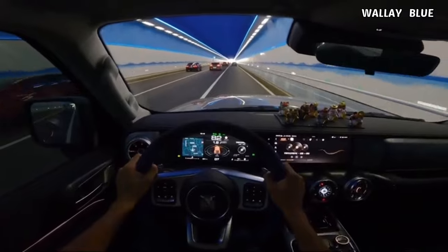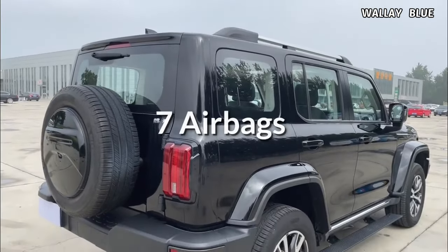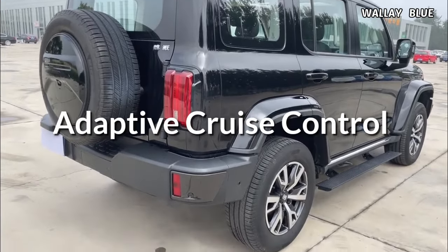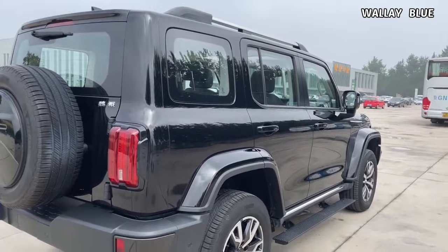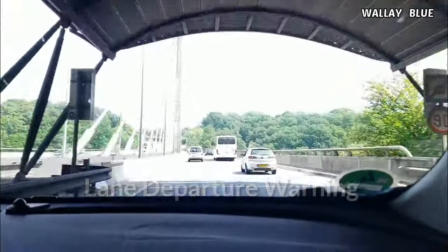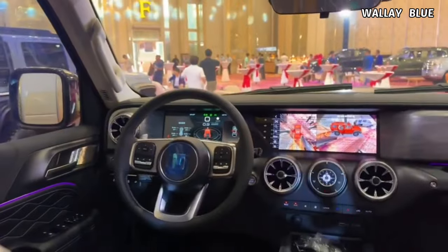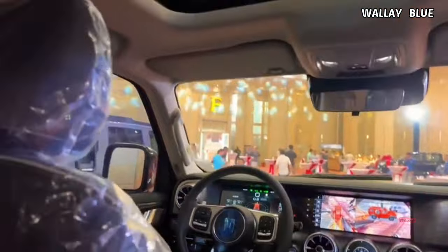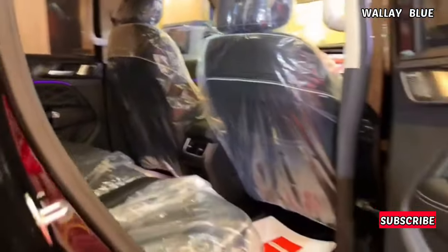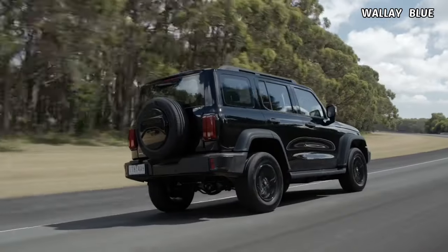The Tank 300 comes equipped with a comprehensive set of standard safety features including seven airbags, adaptive cruise control, autonomous emergency braking, blind spot monitoring, lane departure warning, lane keep assist, rear cross-traffic assist, surround view camera, and traffic sign recognition. Additionally, it incorporates six parking sensors at the front and rear, along with front cross-traffic assist and highway assist.